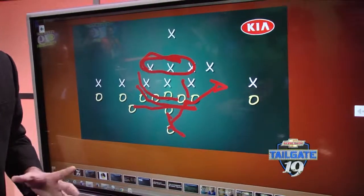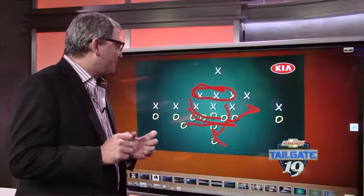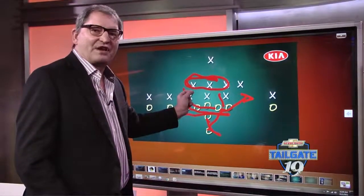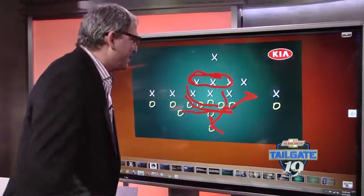If you remember the other Telestrator things we've done on the big board through the year, Duke Johnson runs a 4.35. These linebackers are in that 4.55 to 4.7 range. It makes it almost impossible to be able to keep up with him.